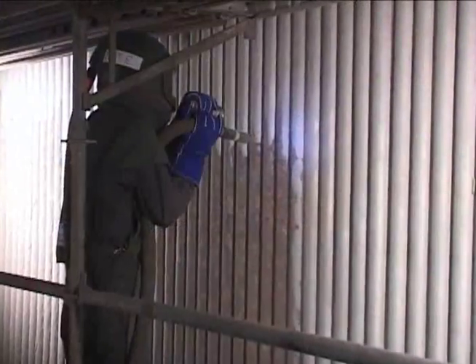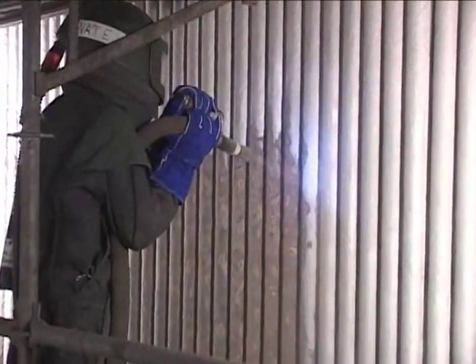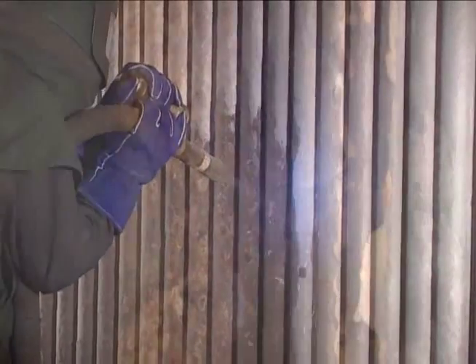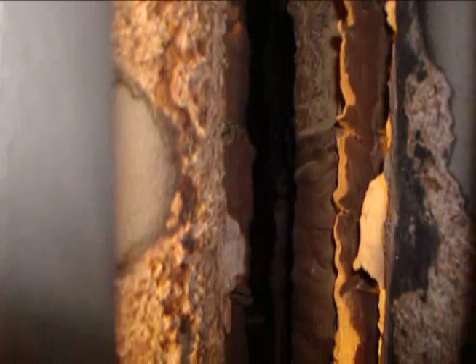We've been using Furnace Mineral Products for eight years at two facilities in Montana. One application was to prevent wear on the boiler tubes from the high ash in the coal. The second use was to prevent agglomeration from adhering to the tubes caused by highly sulfated limestone.